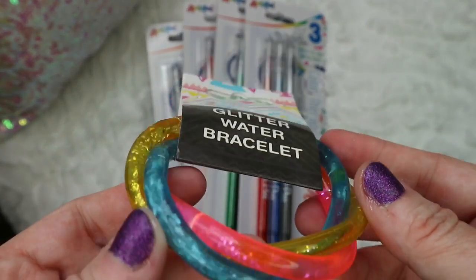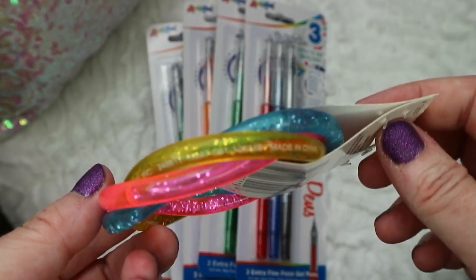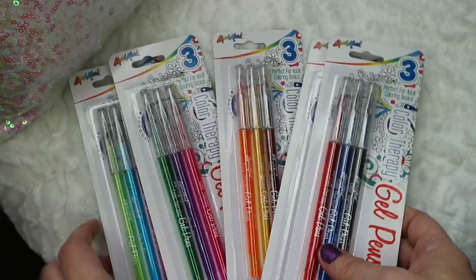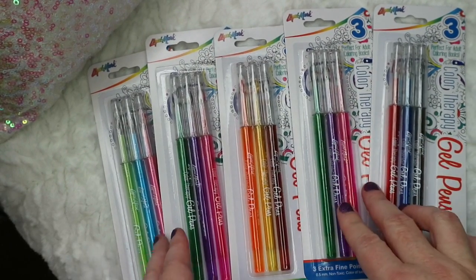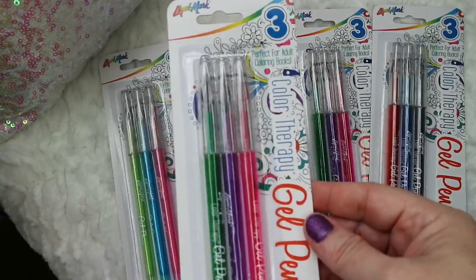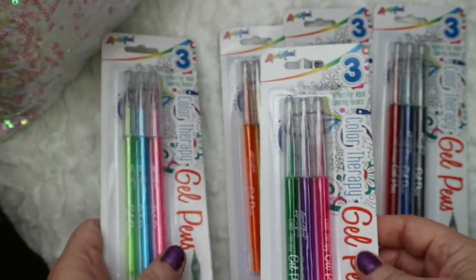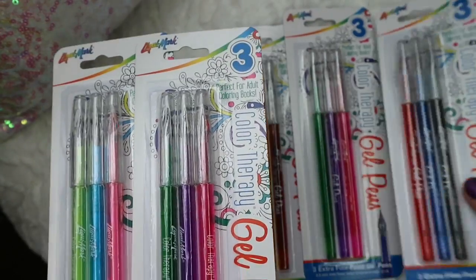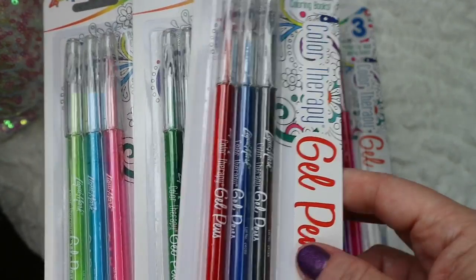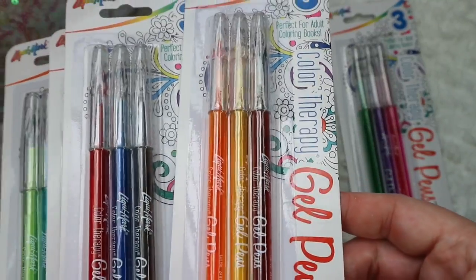They had this glitter water bracelet, which I just thought was something fun to pick up for her. I think this is so cute — when I was a little girl, I would have totally worn this. Then they had these new art gel pencils in. I got multiples of some because I know we use these colors more — with the green and purple and pink. My son uses green a lot for some of his school items. But they also have it in this lime green color, and then in the classic colors, and then these kind of autumn themed colors.